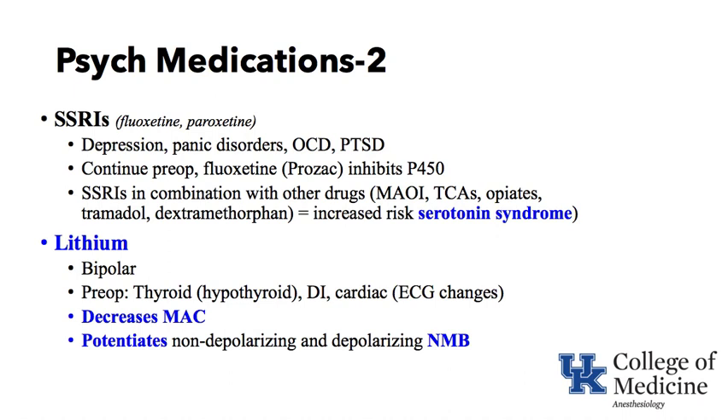Lithium is used to treat bipolar disorder. Preoperatively, patients can have problems with hypothyroidism, diabetes insipidus, and changes on the electrocardiogram. Lithium can decrease MAC. It also potentiates both non-depolarizing and depolarizing neuromuscular blocking agents — specifically, it decreases MAC and potentiates both succinylcholine and non-depolarizers like rocuronium.